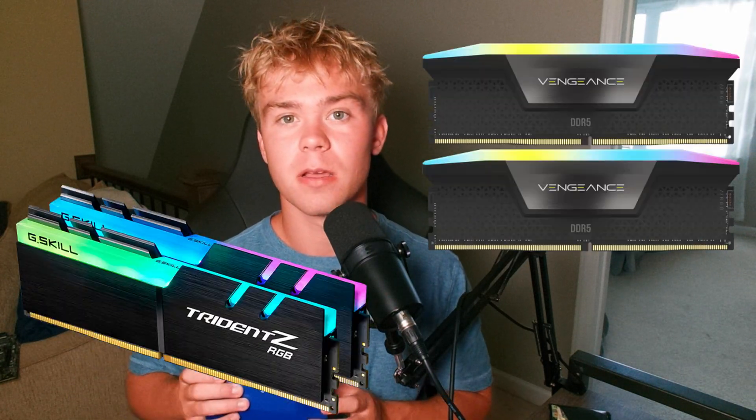Intel 12th gen and 13th gen CPUs are honestly amazing. They have a lot of features and capabilities that no one else can match, and a big thing is DDR4 and DDR5 support. But is there really a massive drawback and difference in running DDR4 and DDR5?